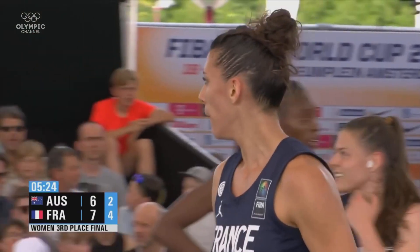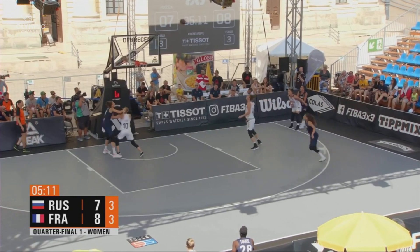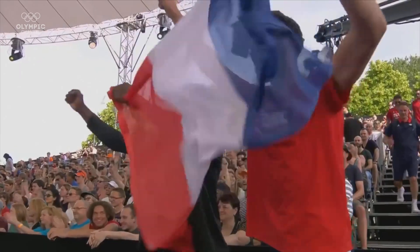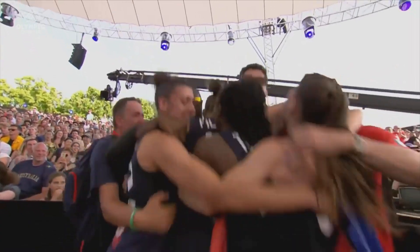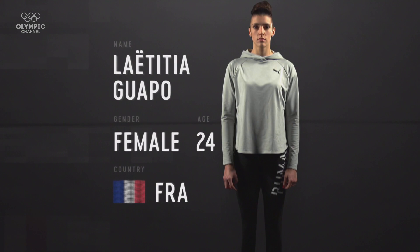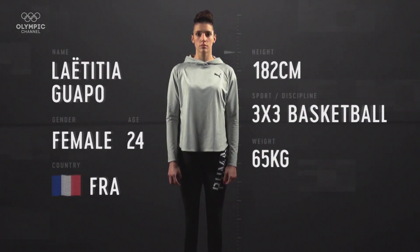3x3 basketball's Olympic debut is at Tokyo 2020. Played on a half court over 10 minutes, the sport requires speed and agility, along with endurance and pinpoint accuracy. Last season, Leticia led France to Euro Cup glory and to five FIBA Women's Series titles. But it's time now to see how she shapes up away from the basketball court.